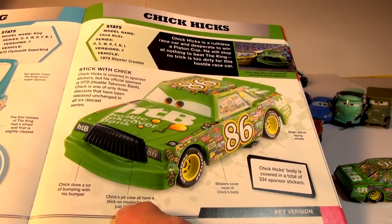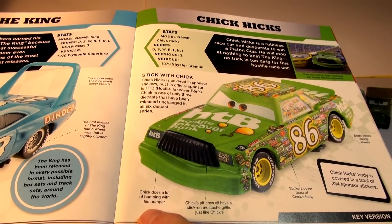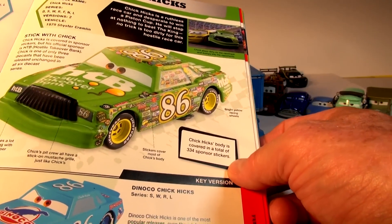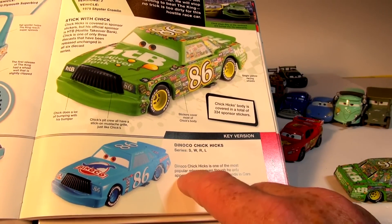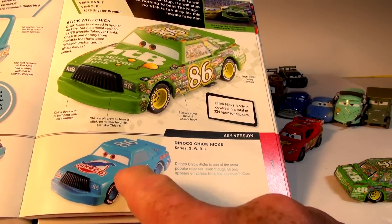Chick Hicks' crew all have a stick-on mustache grill just like Chick's. Chick does a lot of bumping with his bumper. Chick Hicks' body is covered in a total of 334 sponsor stickers. There's also Dinoco Chick Hicks — he's one of the most popular releases, even though he only appears on screen for a few seconds in Cars.